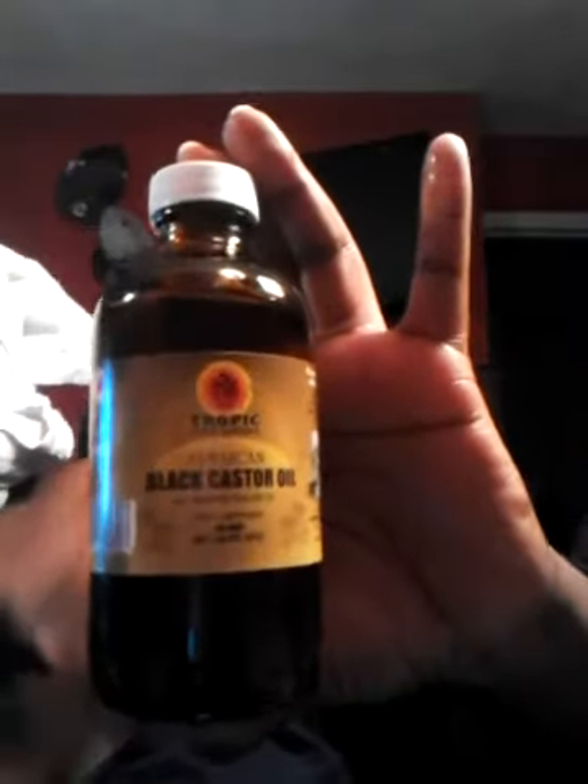I finally got it. I know that you all have seen it and some of you have been using it faithfully for years, but I just got my order about a week ago. It's the Tropic Black Castor Oil. I got it through Amazon as well as my grapeseed oil. I also have some jojoba oil by the same Noun Solutions.